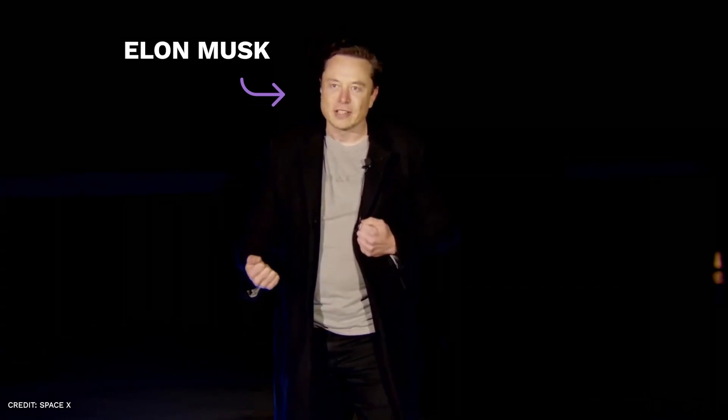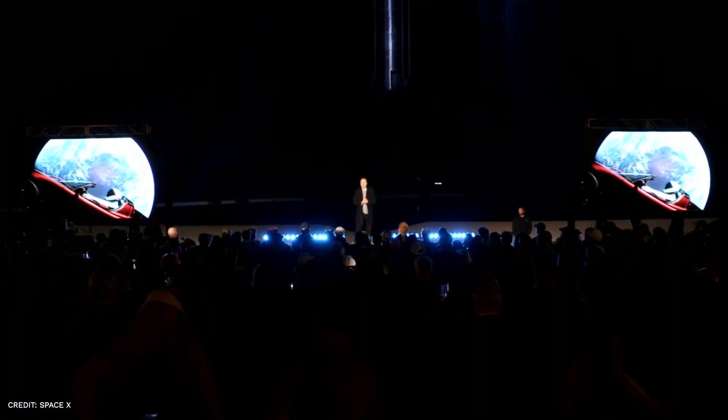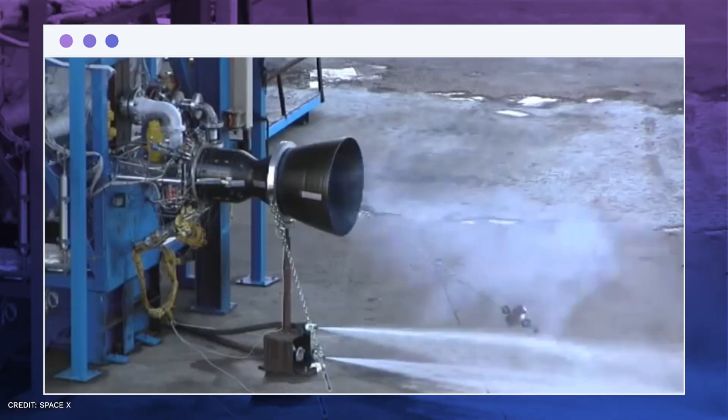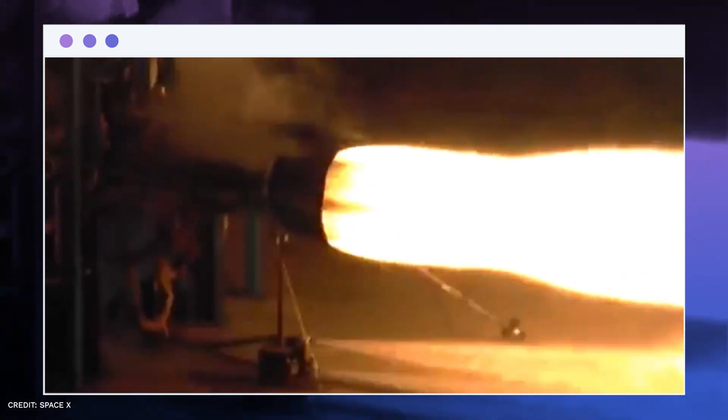Elon Musk, CEO and CTO of SpaceX, has stated that after the ship's length is increased, 3 more vacuum-optimized engines will be added. Talking about the sea level, let's explore a little about the Raptor's specs for the sea-level version. The Raptor engine's expected performance characteristics are for a sea-level thrust of 3,050 kilonewtons at a specific impulse of 334 seconds.